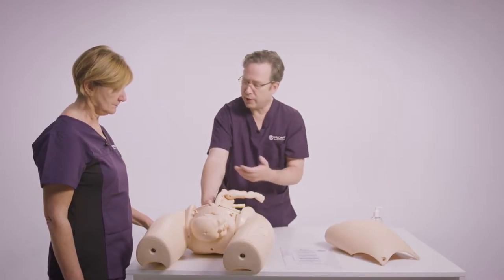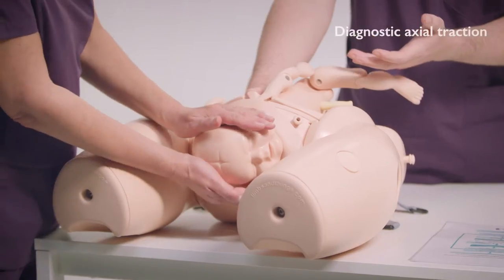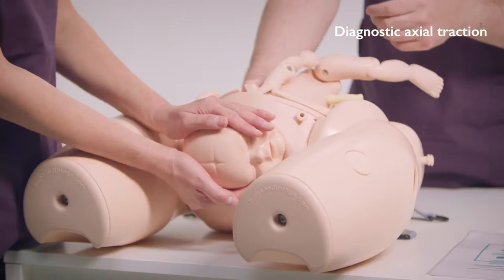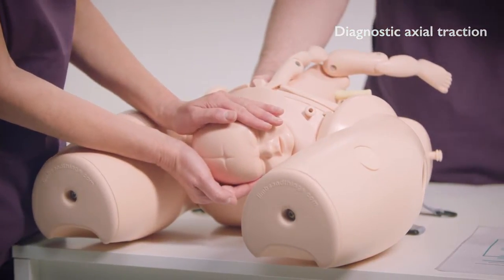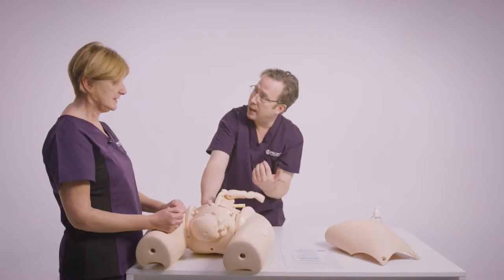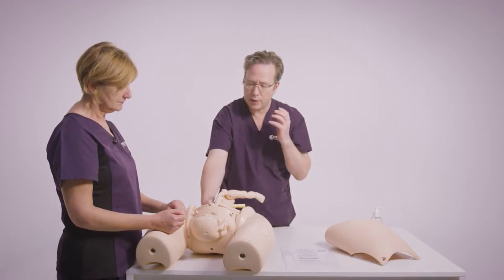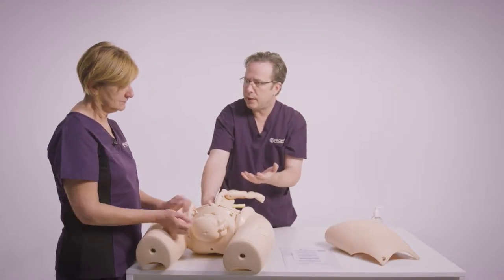The first thing is diagnostic traction. The key issue here is you need to know there's an impaction. It's really important, just as Cathy's doing, to pull in the direction of the spine — axial traction. When we were young, people used to pull right down, crouching to try and pull the truck underneath the bridge, but we know now that's more damaging. So just assess: is it coming, yes or no?